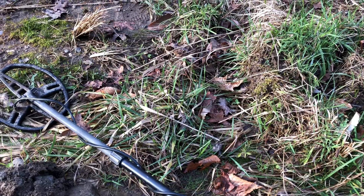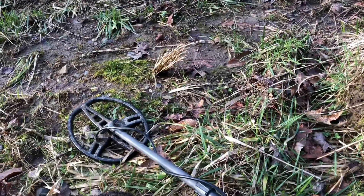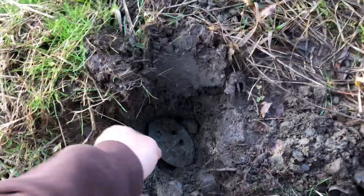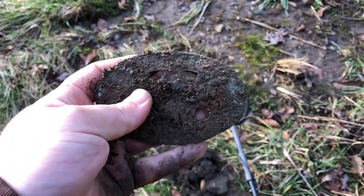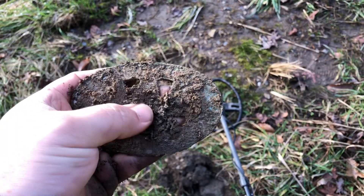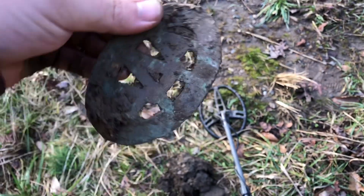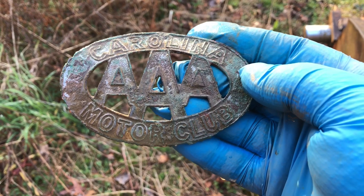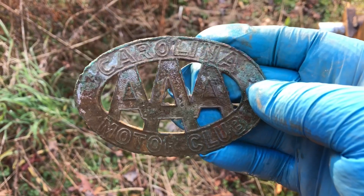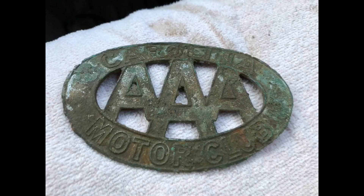I just about darn near had a heart attack. Holy smokes - pretty sure I know what this is. Thought I had myself a belt buckle, but I still think that's a pretty cool little find. I think we got a Triple A - an older Triple A badge. Let me clean it off and see what the rest of it says. There you go - the Carolina Motor Club. I'm not sure how old it is, but I bet there's a story there.